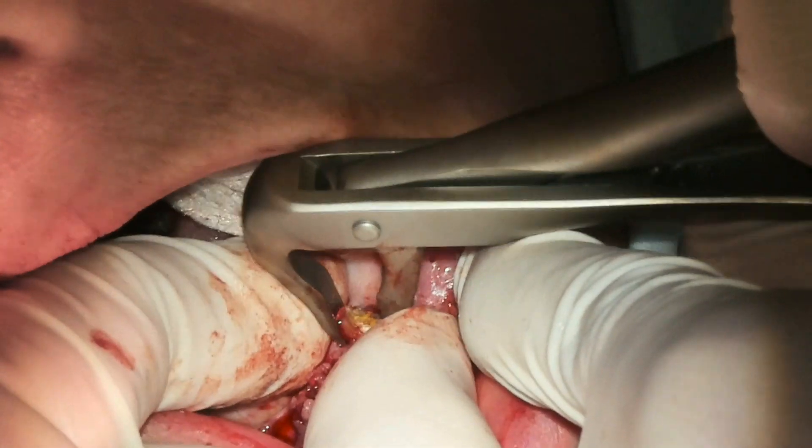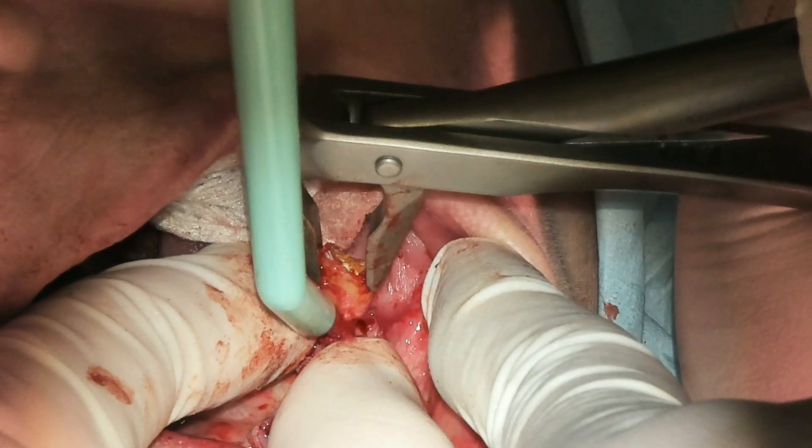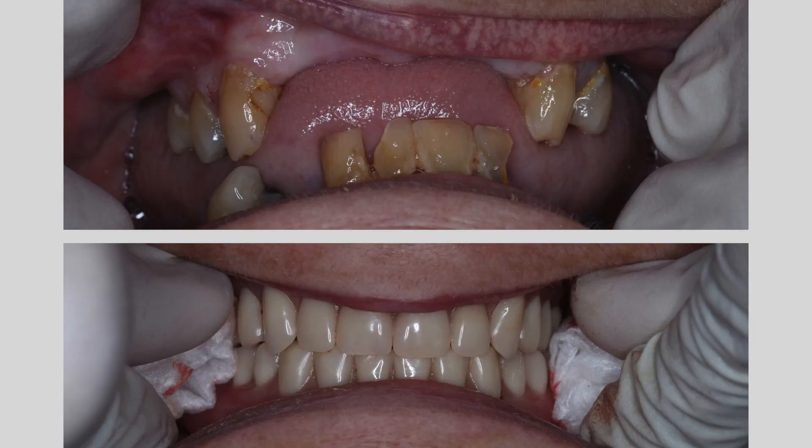If the fit is not as good as we would like, we can do what we call a hard or soft re-line, or we can make you a new pair of dentures. Thank you for listening and take care.